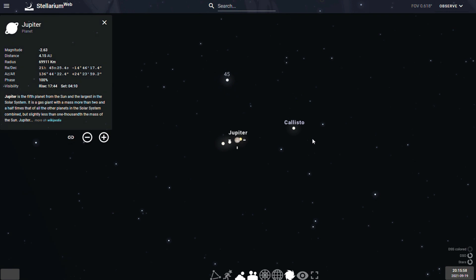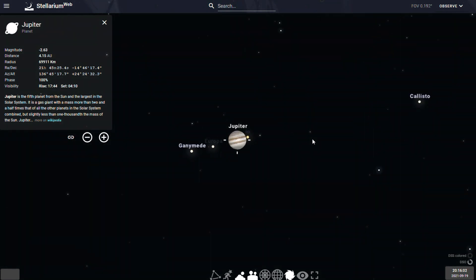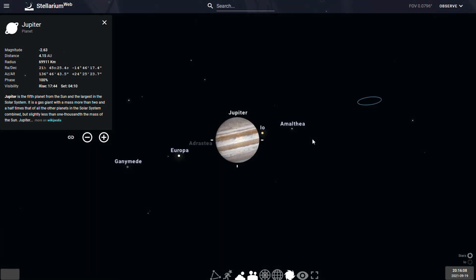Several spacecraft have visited Jupiter, such as the Pioneer and Voyager flyby missions in 1973 and 1979 respectively. The latest spacecraft to visit the planet is Juno, which has been in orbit since July of 2016.